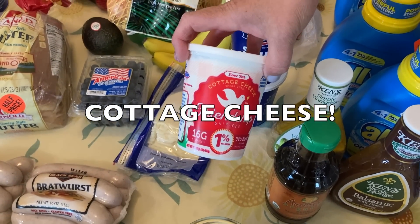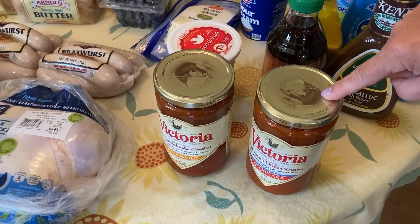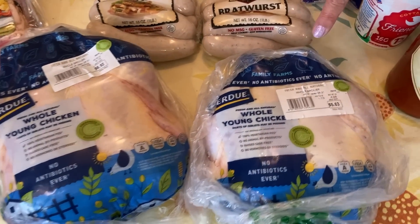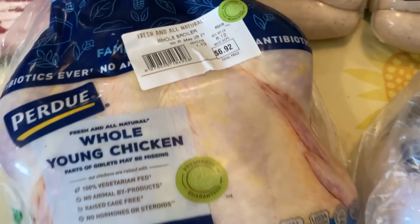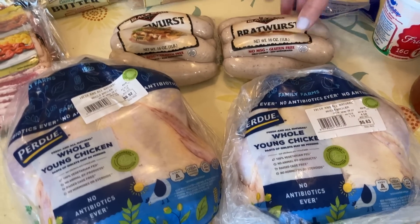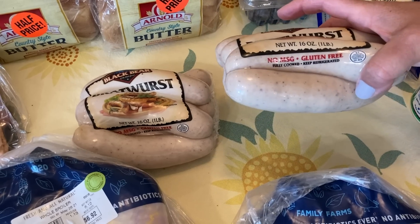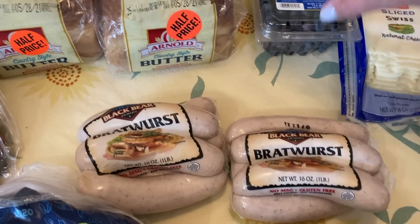My Friendship no-salt sour cream was on sale for $1.99. My Victoria's were on sale for $3.99; I had a dollar off paper coupon on each one, so they came to $2.99. Those will go in the pantry. Our whole chickens — the Perdue — were on sale for $1.13 a pound. For that price I grabbed two and they will go right in the freezer. One of the most economical cuts of meat — you're getting the breasts, the wings, everything. I also got two packages of the Black Bear Bratwurst; they have no MSG, which is sometimes hard to find.